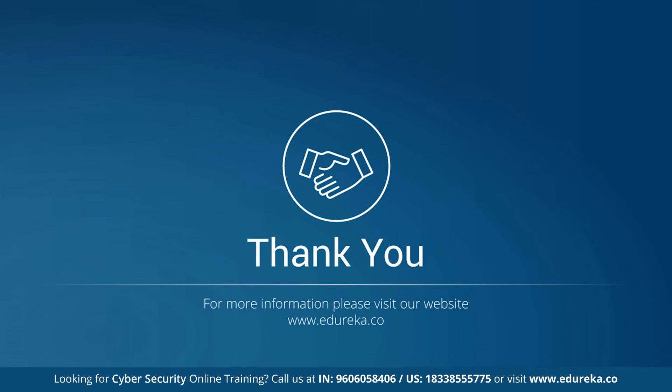With this, we have come to the end of this video. I hope it was helpful. Do leave your valuable thoughts in the comment section below, and let us know if you want more videos like this.